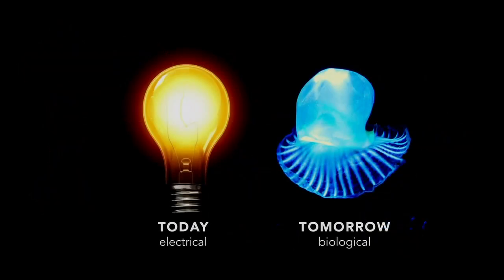Our biotech solution is here to disrupt the entire light value chain — it's about going from electrical to biological. Because a lot of solutions that exist today on the low-consumption lighting market, like LEDs, might consume less electricity, but they are made of rare metals. Extracting those rare metals from the ground is extremely resource intensive and is also causing catastrophes worldwide.